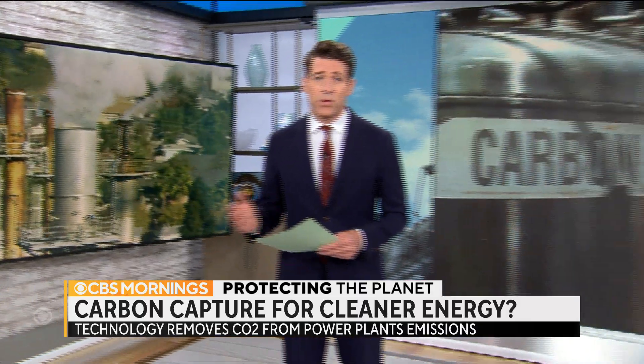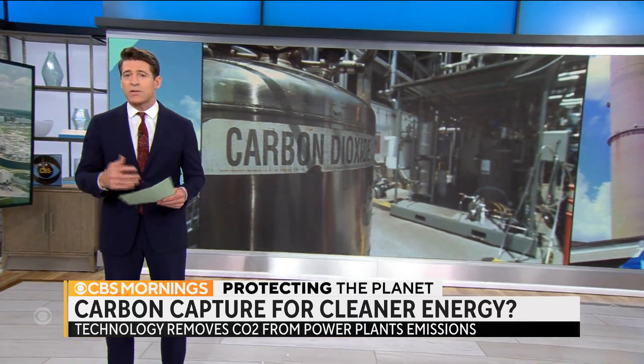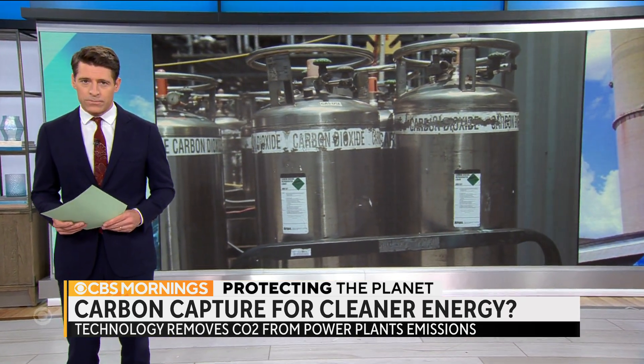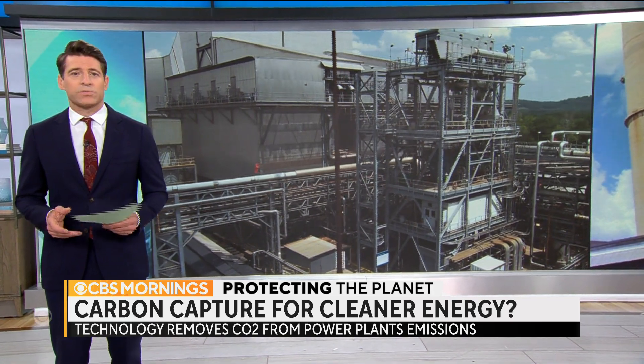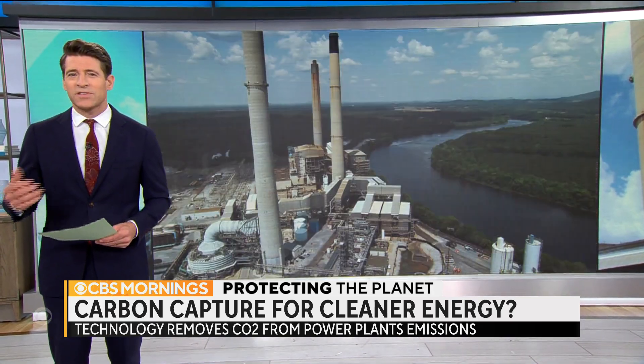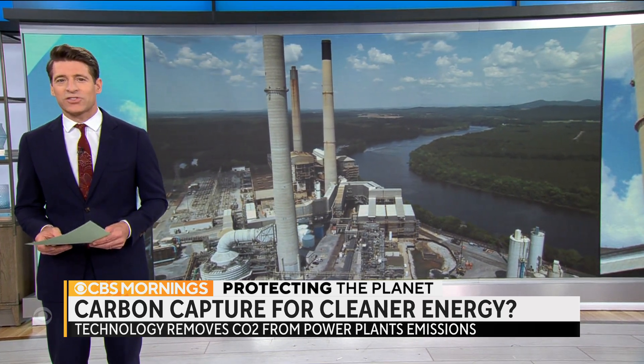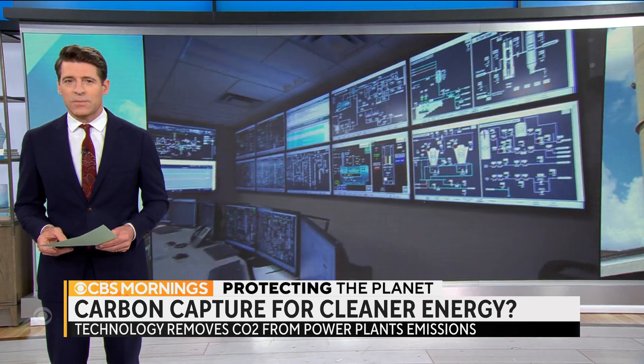Congress has allocated billions of dollars in subsidies to expand the use of carbon capture, but it has faced powerful criticism as well. Senior National Environmental Correspondent Ben Tracy shows us why some say that carbon capture is actually an expensive and misguided distraction in the fight against climate change.